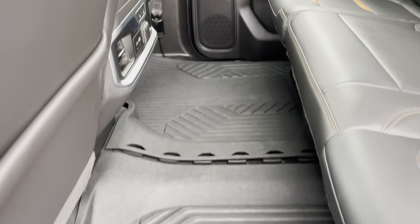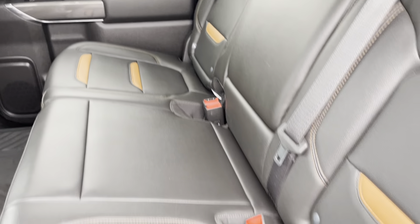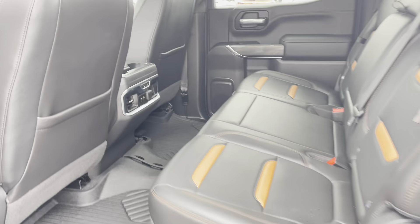All-weather mats throughout. Heated seats in the rear — this one is really well equipped. Sunroof. The back seat looks brand new; I don't know if anyone's ever sat back here. And again, no smells or odors. Beautiful truck.